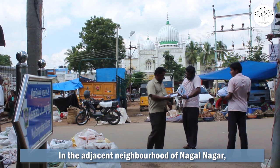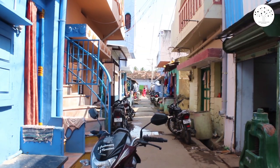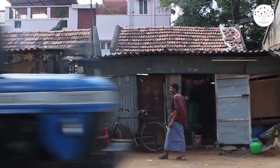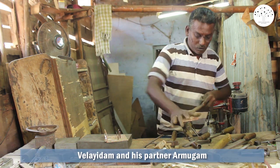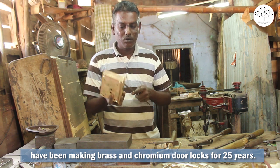In the adjacent neighborhood of Nagal Nagar, which is known for producing a variety of door locks, only around half a dozen manufacturing units operate now. Scraping, chiseling and mending the metal, Velayidam and his partner Armugam have been making brass and chromium door locks for 25 years.